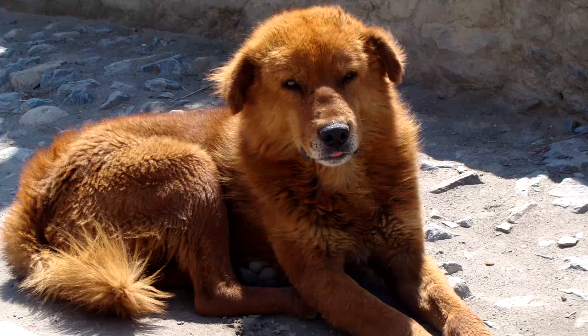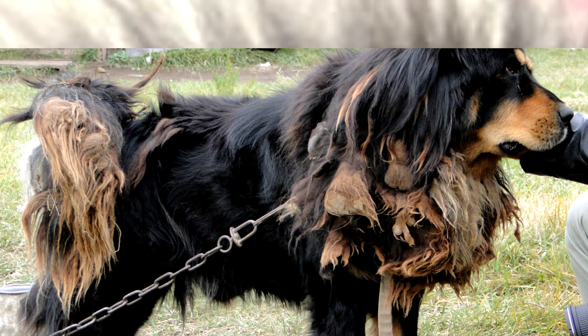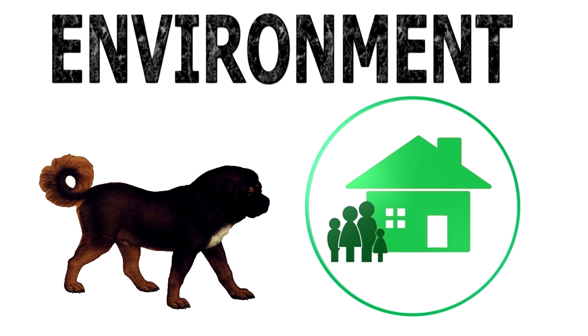Grooming. The Tibetan Mastiff does not shed heavily but has one great molt in a year. For most of the year, a brush once or twice a week and an occasional bath should keep the coat clean. Regular trimming of nails, cleaning of ears, and brushing of teeth are necessary.